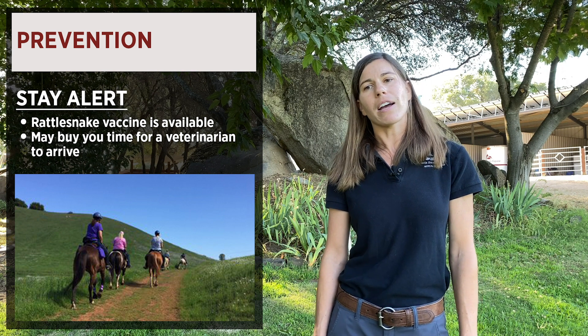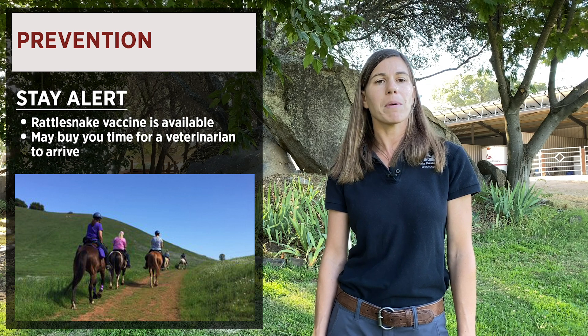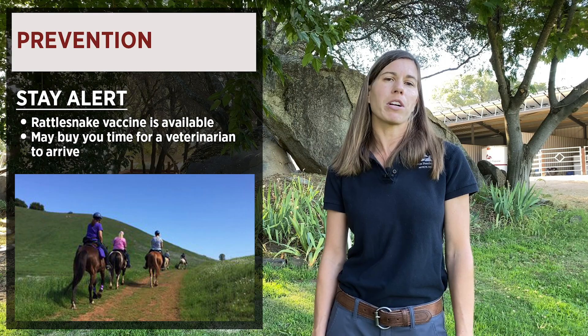There is a rattlesnake vaccine available, and while your horse may still require treatment if bitten by a rattlesnake even if they've been vaccinated, it may buy you time while you're waiting for the veterinarian to arrive and it may decrease the clinical signs in your horse.